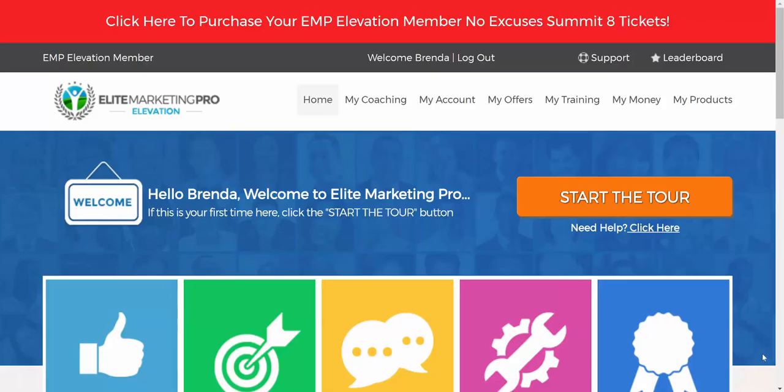Hey there, Ed Zimbardi from edzimbardi.com. I'm here to give an analysis and overview of the Elite Marketing Pro platform. Elite Marketing Pro is an attraction marketing platform that helps you brand yourself, put out good quality content — whether it's your content or the system's content — to establish yourself as an authority in the marketplace so that people are attracted to you. You no longer need to hunt leads; you become the hunted as people reach out asking for more information.